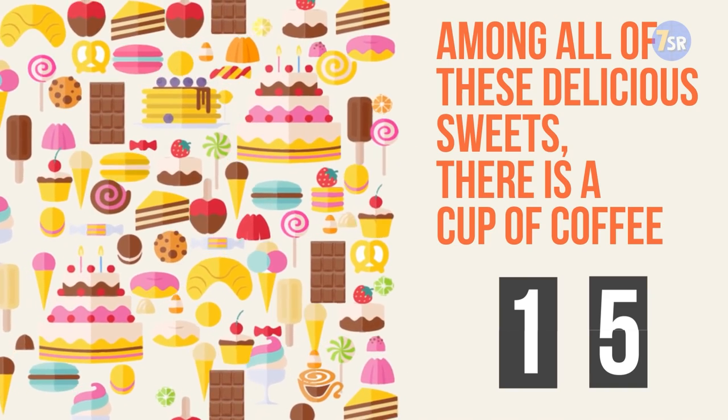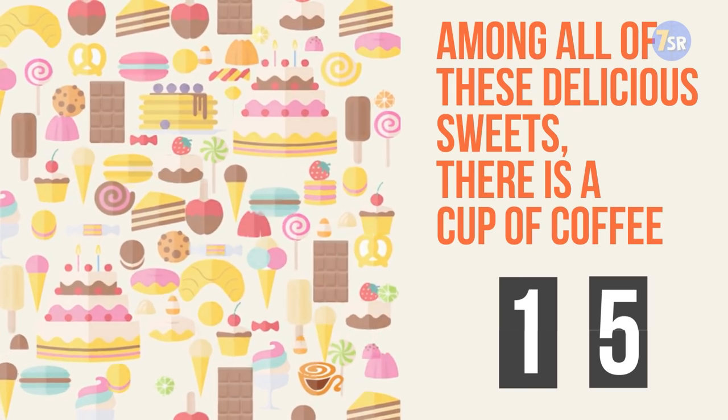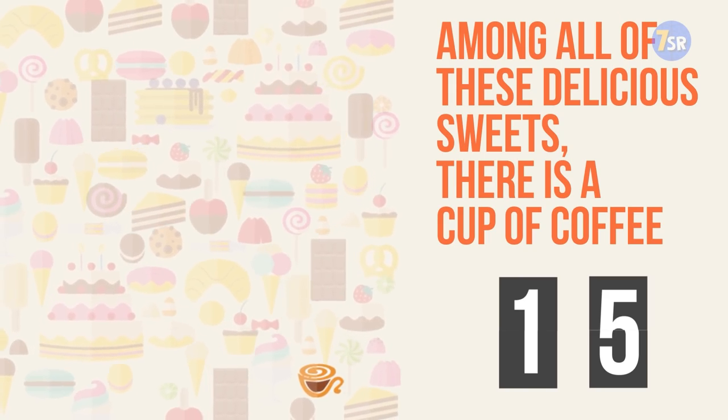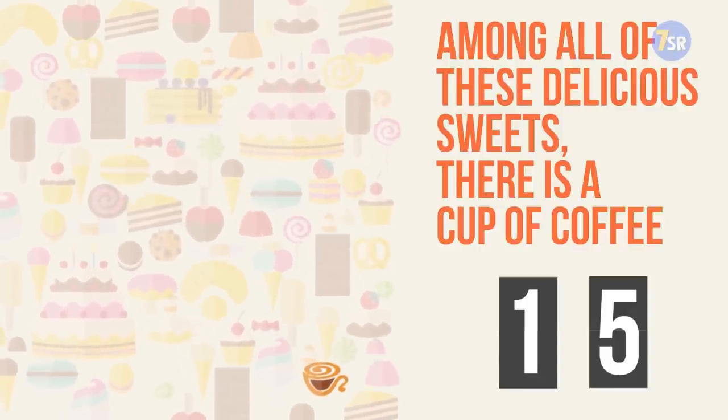And the time is up. So where's a cup of coffee? Voila, there it is. I found it only on the 14th second — I got distracted with two of these huge cakes right here.